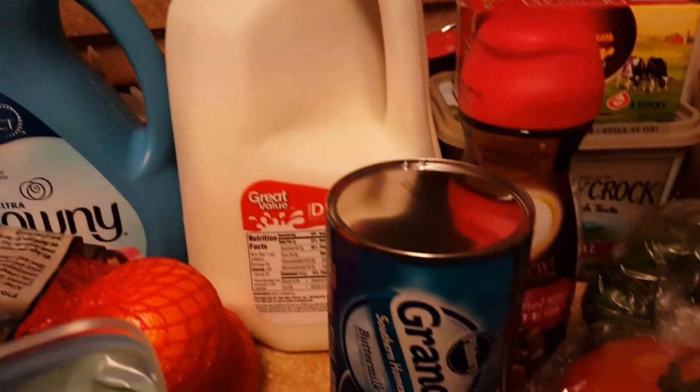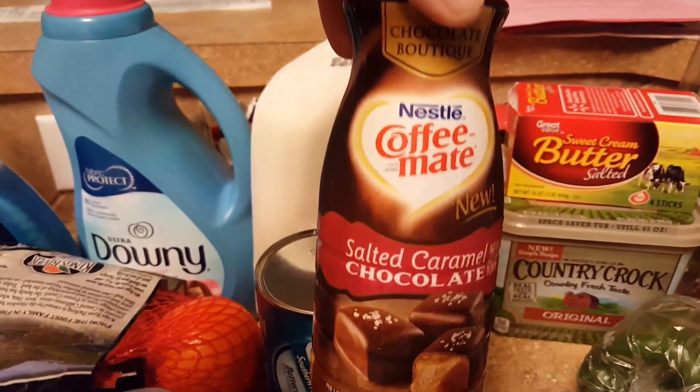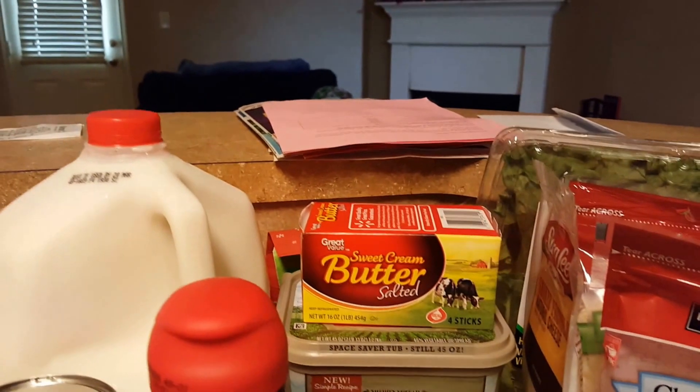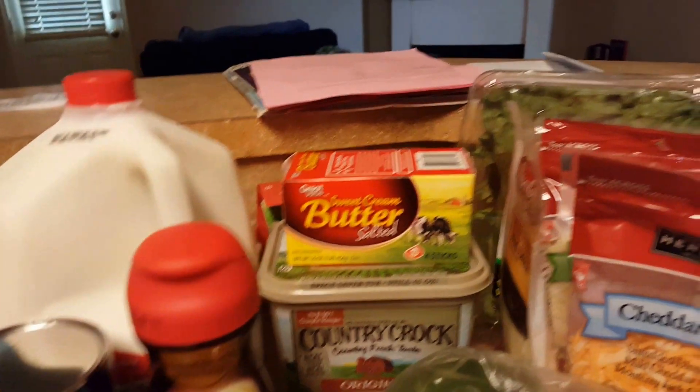A gallon of milk, one pack of grains. I am going to try this Coffee Mate salted caramel chocolate — it looks really great and I'm ready for something different in my coffee. A pack of salted butter sticks and a new tub of margarine.